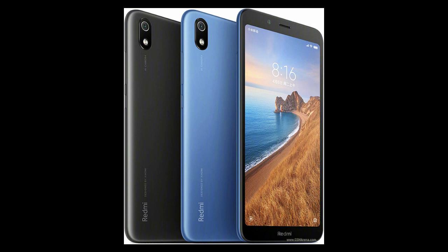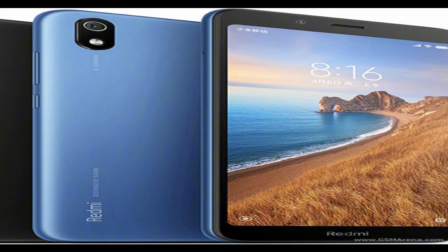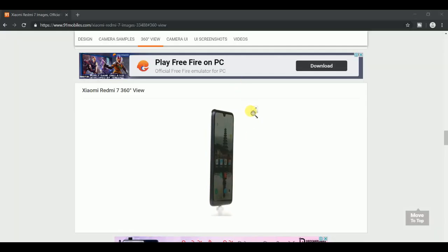Xiaomi has modified the Indian variant of Redmi 7A as per consumer interest. The Redmi 7A Indian variant comes with a much upgraded camera setup on the back when compared to the Chinese variant of the phone.